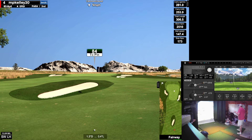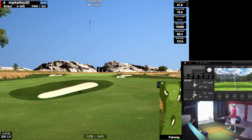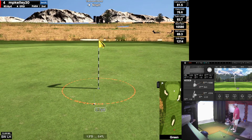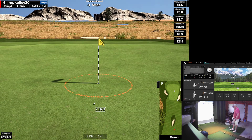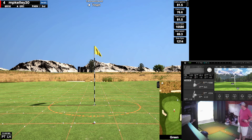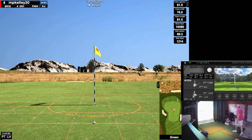Hit my lob wedge, which I never hit. I don't hit this from the fairway — I just use it for areas where I need high shots, but let's give this a try. That could be good. Zip spin. Ooh. Tap this in, hopefully. Not even going to move it.